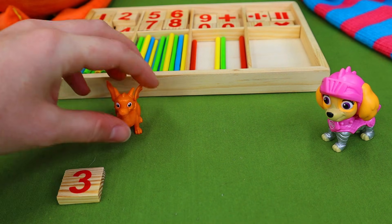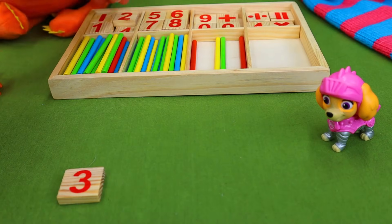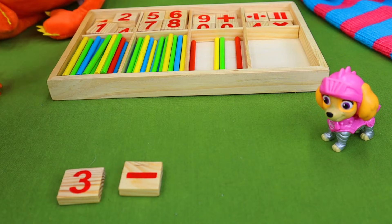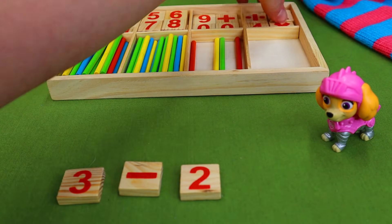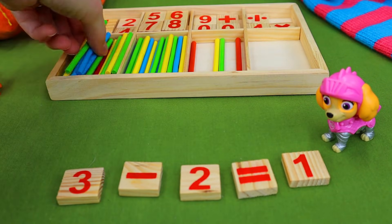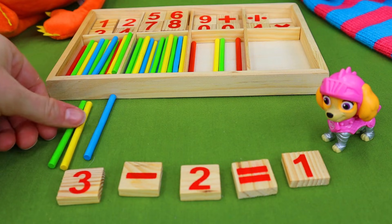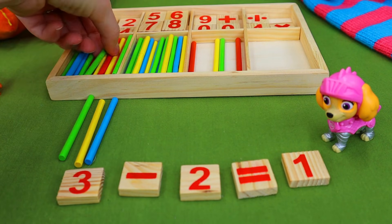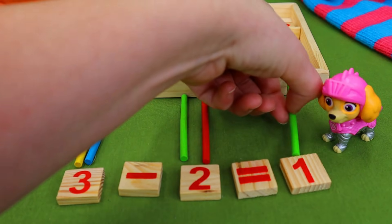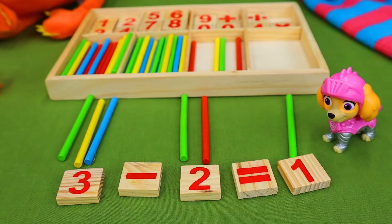One. Very good. So how we would do that problem is we have three, take away or minus two, and that equals one. So we had three dragons to begin with and then two of them ran away, and that left us one. So that is how we do our math problem. Let's try it again with something else.